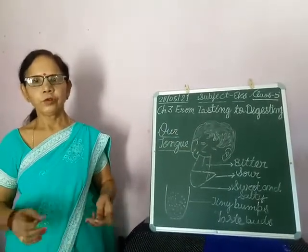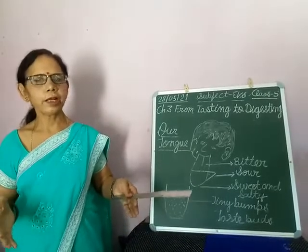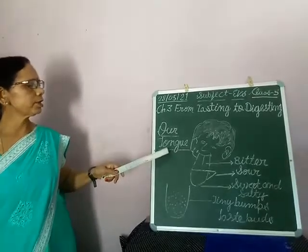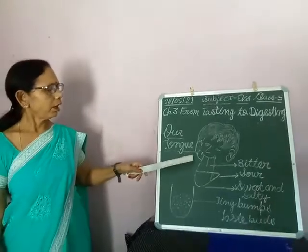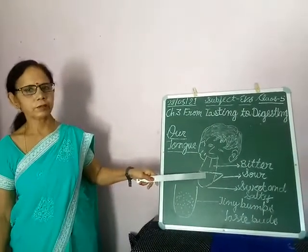In our previous video we discussed about different tastes like sweet, sour and bitter. Today we will discuss about a very important sense organ, our tongue. We feel different types of taste on different parts of our tongue.